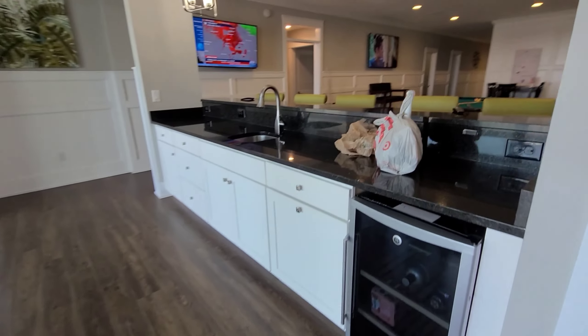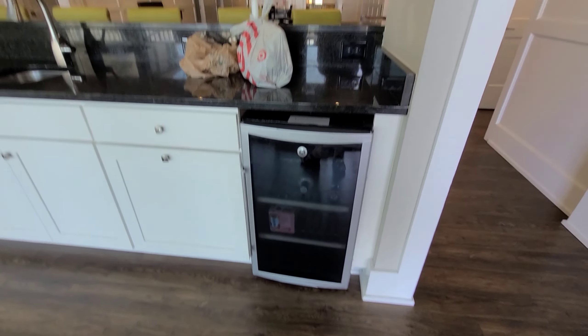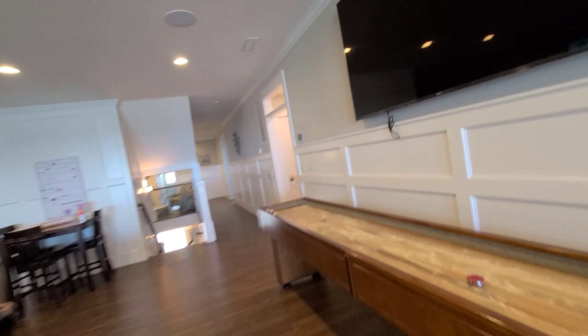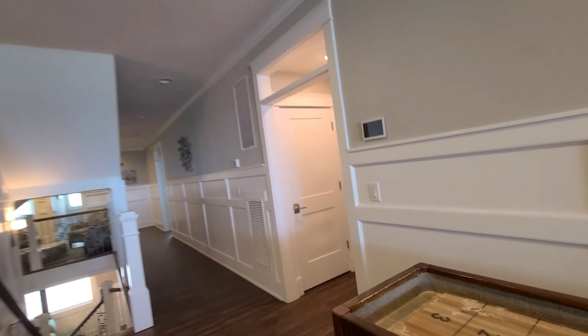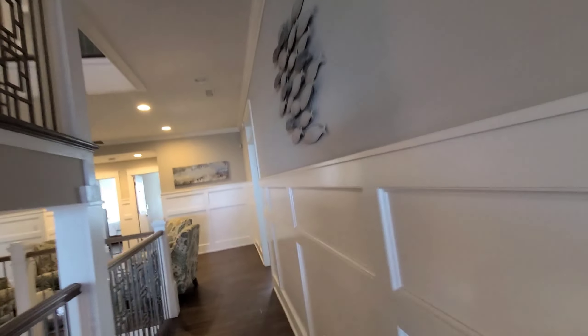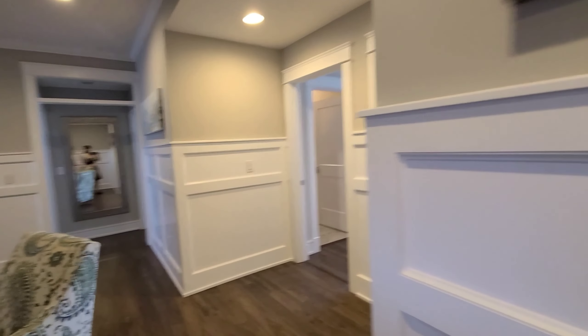Oh look, another little wet bar — yeah, there's a wine cooler. One more floor, so many bedrooms! There's another little seating area. This house is unbelievable — it's like a mini resort that you can rent out for just your friends and family.